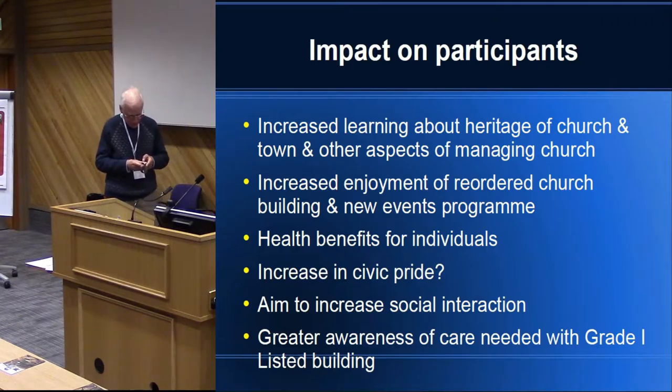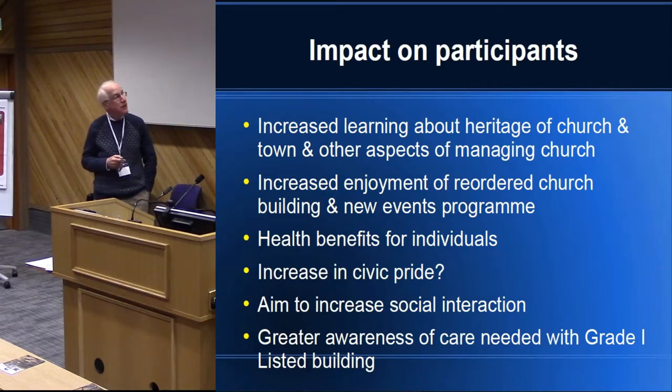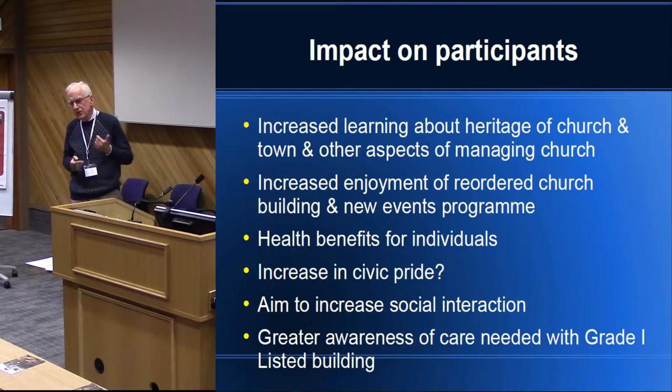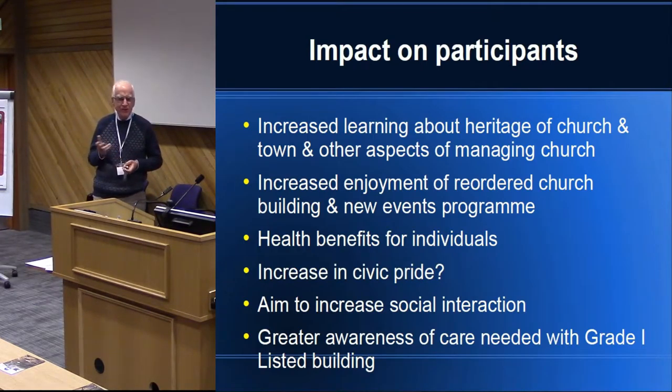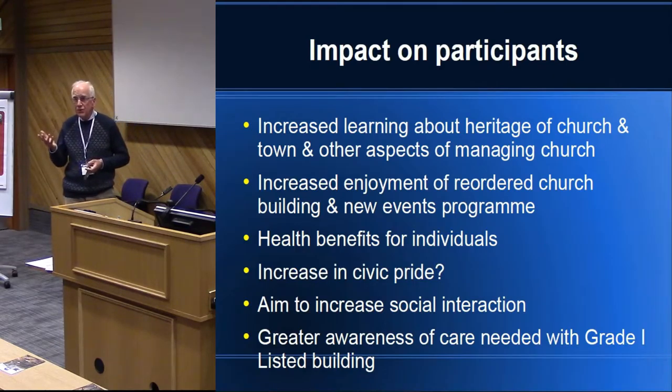When it comes to impact on the participants, there's a lot of learning taking place about the heritage of the church. We had all sorts of condition reports on the organ, on the West Gallery instruments, on the archives, on the stone monuments — a whole range of reports telling us things we didn't know before.